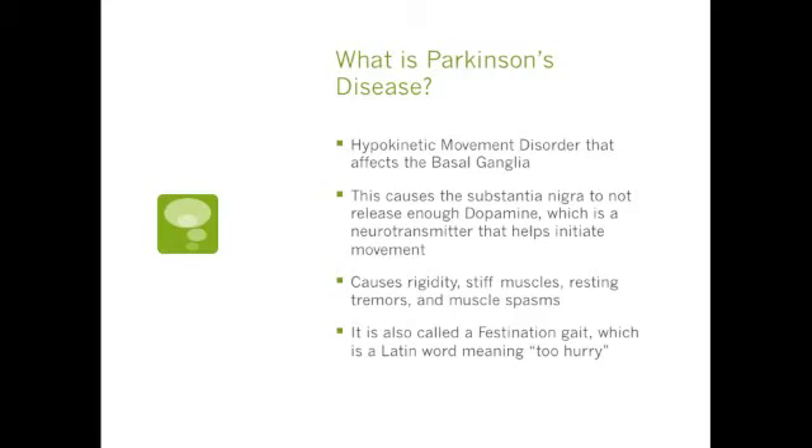This causes rigidity, stiff muscles, resting tremors, and muscle spasms. It is also called a festination gait, which is a Latin word meaning to hurry. So it describes the way the Parkinson's gait is, which is a quick shuffling gait.